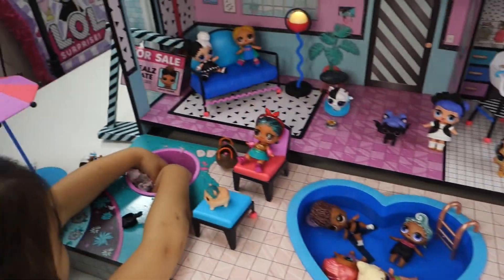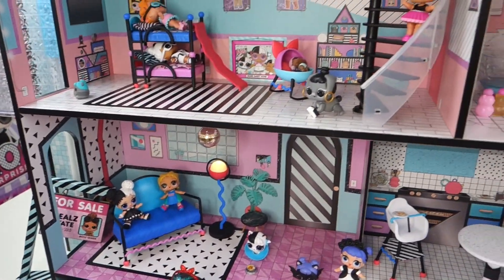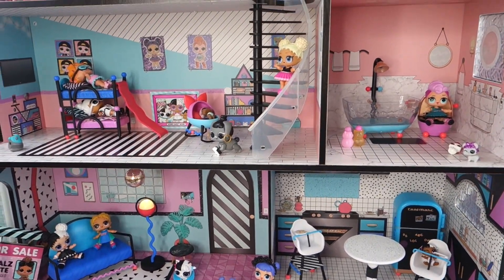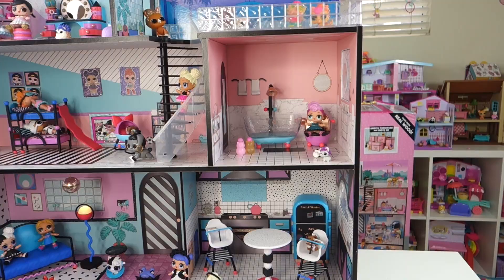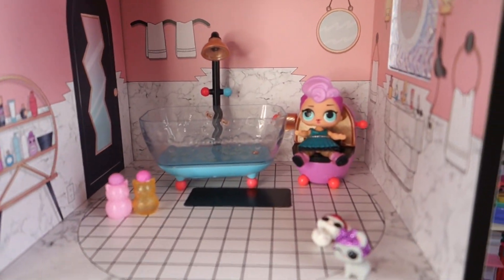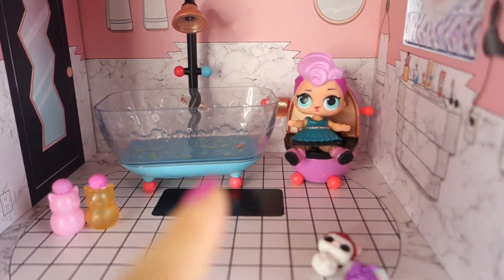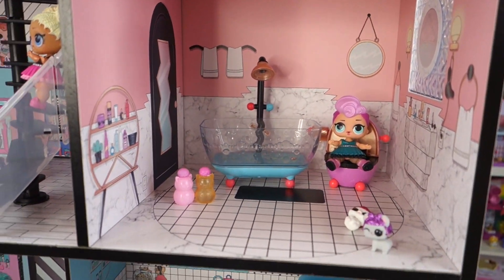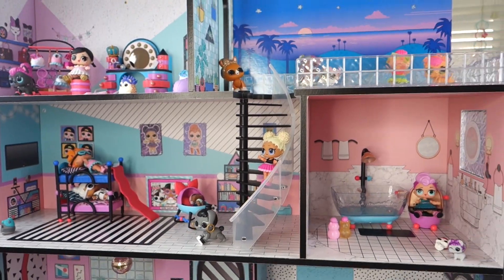I love the pool, the hot tub, and the sandbox — we don't have any other dollhouse that has a pool inside, so this is really good for us. I also like the bathroom; the tub is pretty big and there's a working toilet. The rooms are all separated, it's really cute.